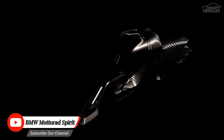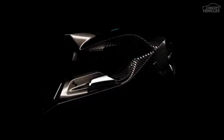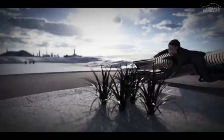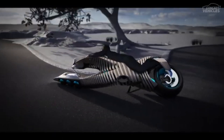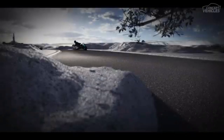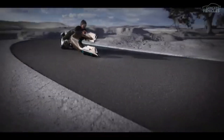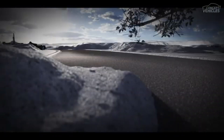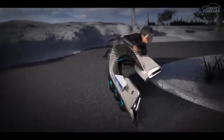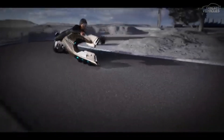The BMW Motorrad Spirit Concept is a futuristic motorcycle that showcases BMW's vision for the future of motorcycling, combining cutting-edge technology, sustainable design, and a focus on the rider experience. The Spirit is powered by an electric motor, offering a quiet and environmentally friendly riding experience, and incorporates advanced features such as autonomous riding capabilities, connected technology, and a futuristic design.